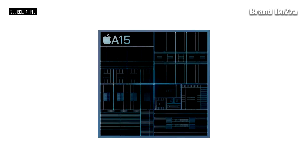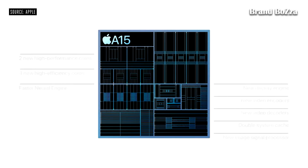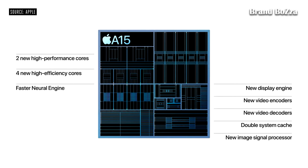A15 Bionic features a CPU with two new high-performance cores and four new high-efficiency cores, and a faster Neural Engine, as well as our new ISP which provides improved noise reduction and tone mapping.